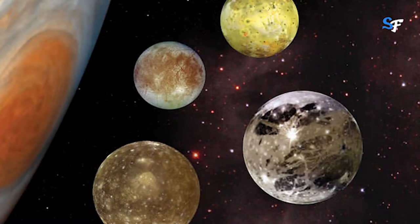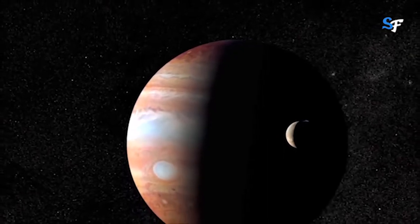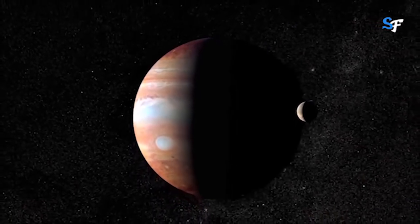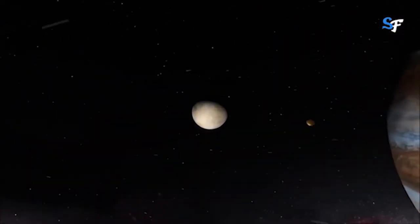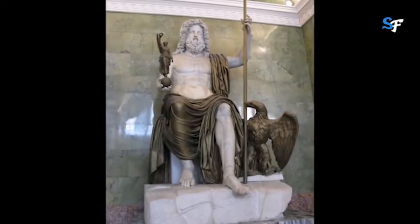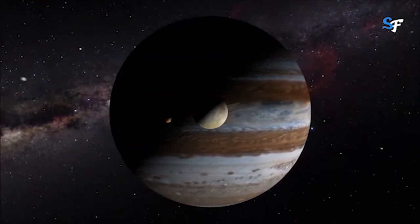Jupiter has 79 confirmed named satellites; however, it is estimated that the planet has over 200 natural satellites orbiting it. Almost all of them are less than 10 kilometers in diameter and were only discovered after 1975, when the first spacecraft, Pioneer 10, arrived at Jupiter. Jupiter's four largest moons — Io, Europa, Ganymede, and Callisto — were first observed by the astronomer Galileo in 1610 using an early version of the telescope. These four moons are known today as the Galilean satellites and are some of the most fascinating destinations in our solar system. Io is the most volcanically active body in the solar system.